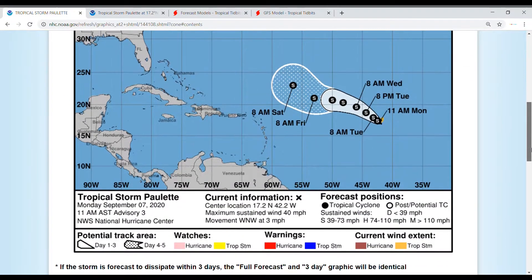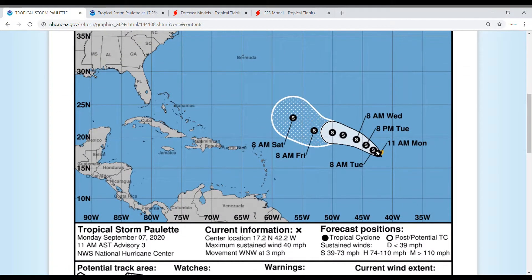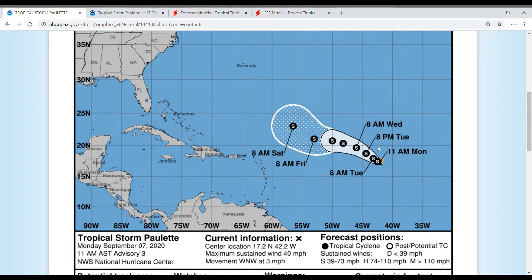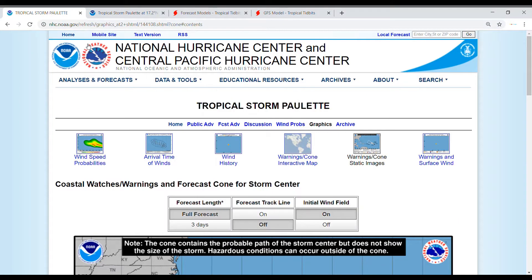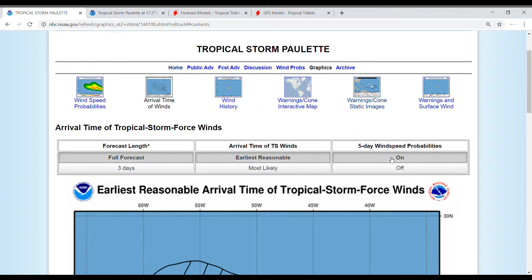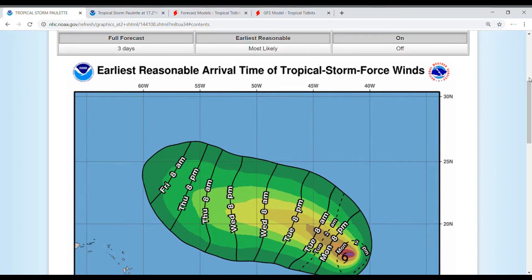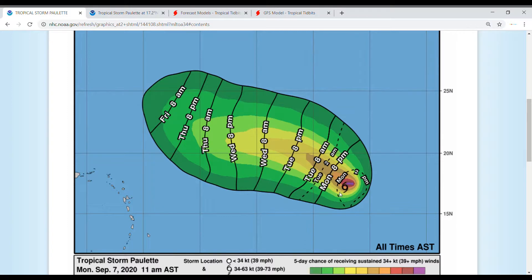Moving on to our warnings and cone, you can see this storm is in the middle of the Atlantic Ocean. It is expected to stay a tropical storm for the next five days at least, and we'll see if it could become a hurricane — we'll talk about that more when we get to Tropical Tidbits. Five-day wind speed probabilities show the earliest reasonable arrival time of winds; the largest chances are right now and those chances actually go down over the next five days.